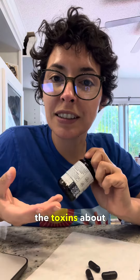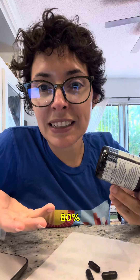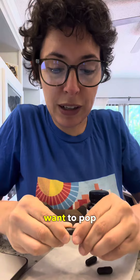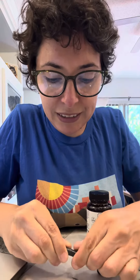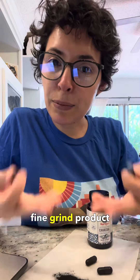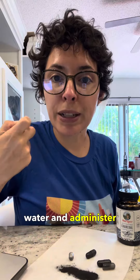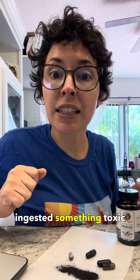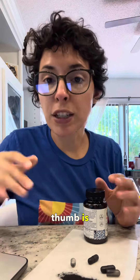Activated charcoal reduces the toxins about 80 percent if administered correctly. If it's a pill form, you want to pop it open — it's a fine grind product — mix it with water, and administer it through a syringe as soon as you find out that your dog ingested something toxic.